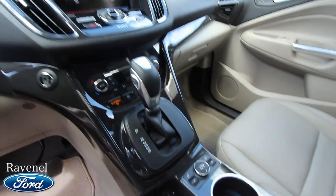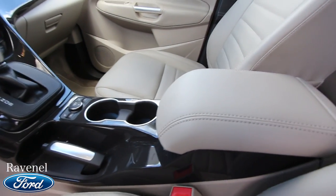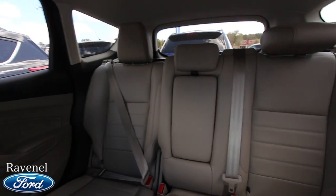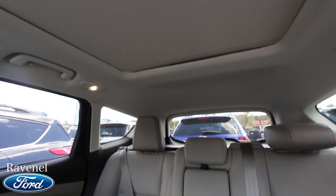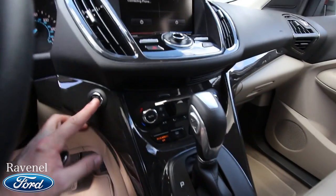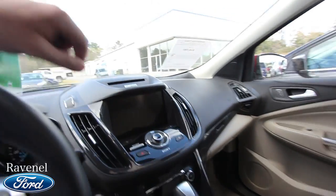You've got a Sony stereo system — that's the upgraded audio. Dual climate control, heated seats on the driver and passenger side. Very clean car. And that sunroof stretches all the way to the back. Just hit the button to cut the engine off.